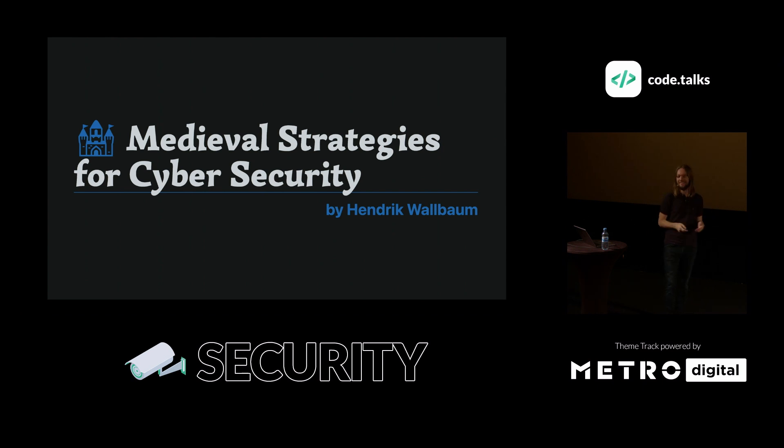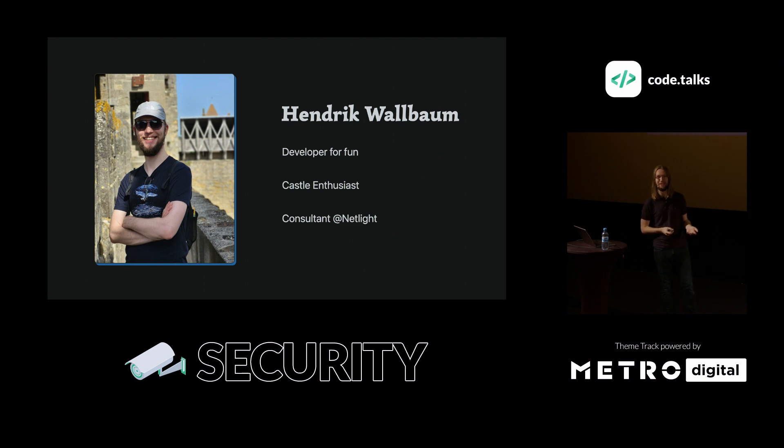My name is Hendrik. I like to call myself a developer for fun and a JavaScript enthusiast. I'm also a consultant at Netlight, and this job finds me in different positions again and again, but I'm always drawn back to programming, to implementing, to creating something myself.